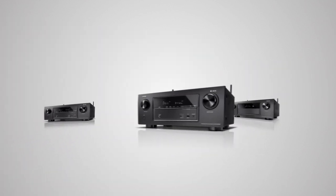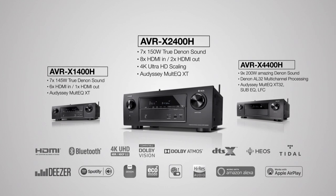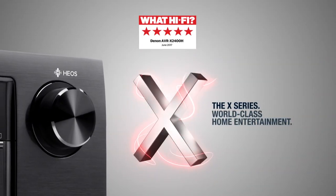The AV receivers in our Denon X-Series are the perfect answer to today's need for individual entertainment and connectivity at every price point. The X-Series: world-class home entertainment. Created by Denon.